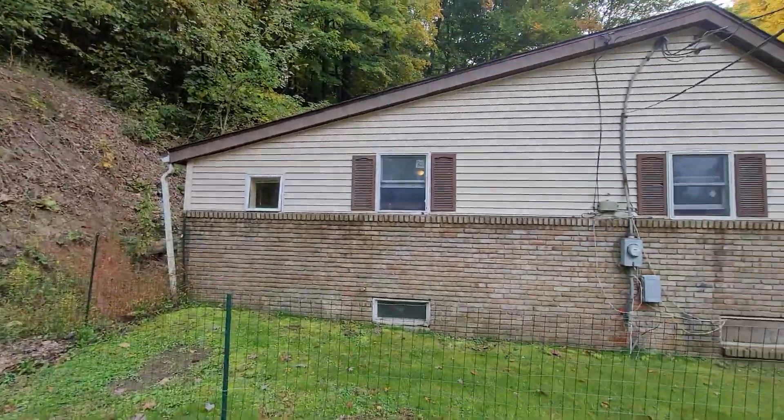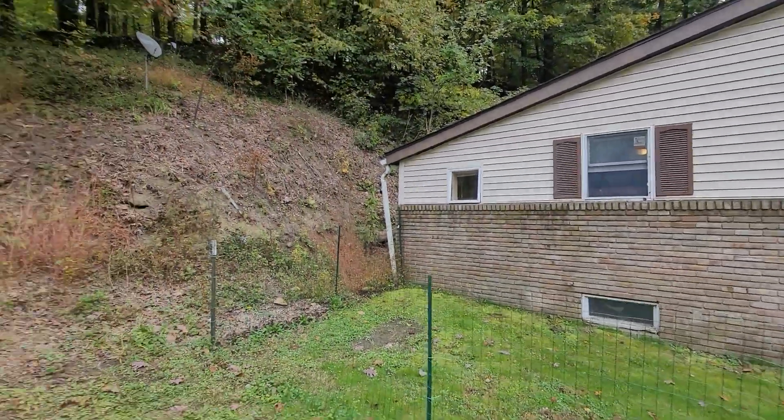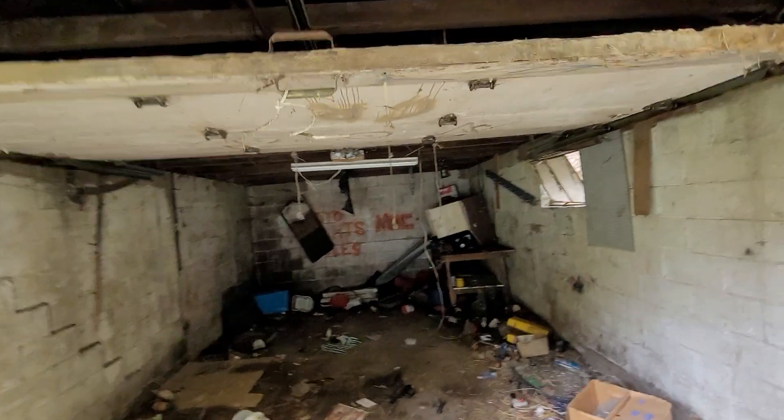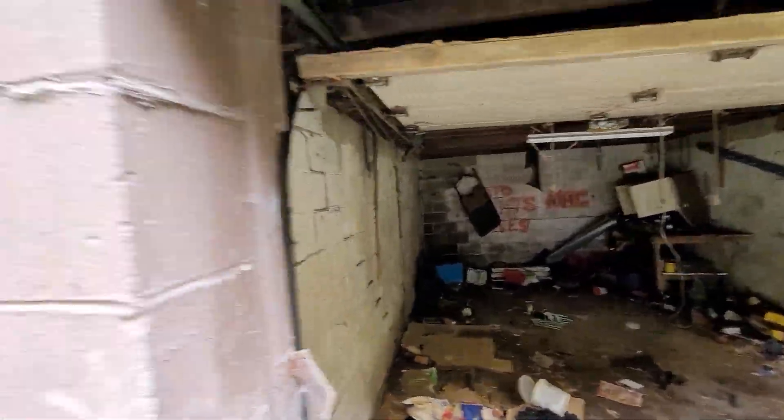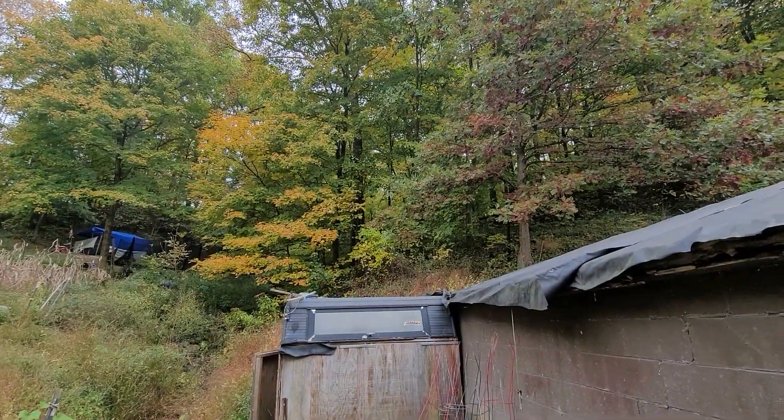That roof is brand new. 200 amp breaker box. There's a garage — garage door works, just cleaned out. Property goes all the way up there, it's a half acre.